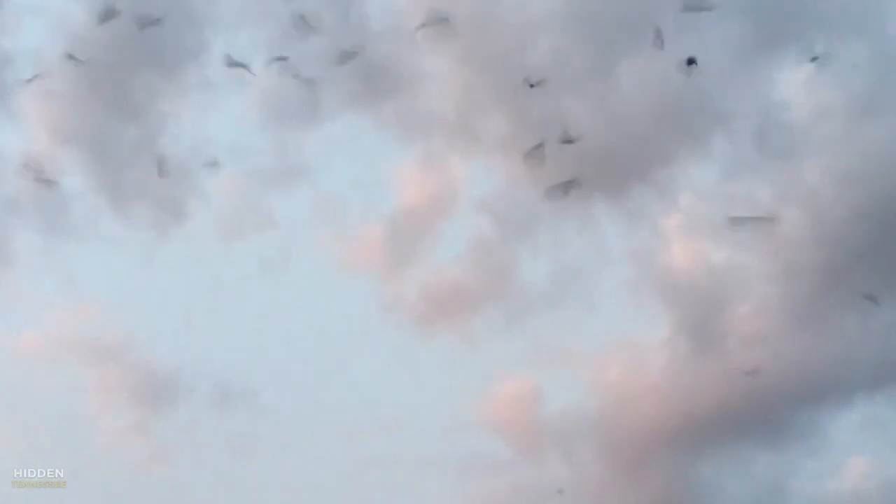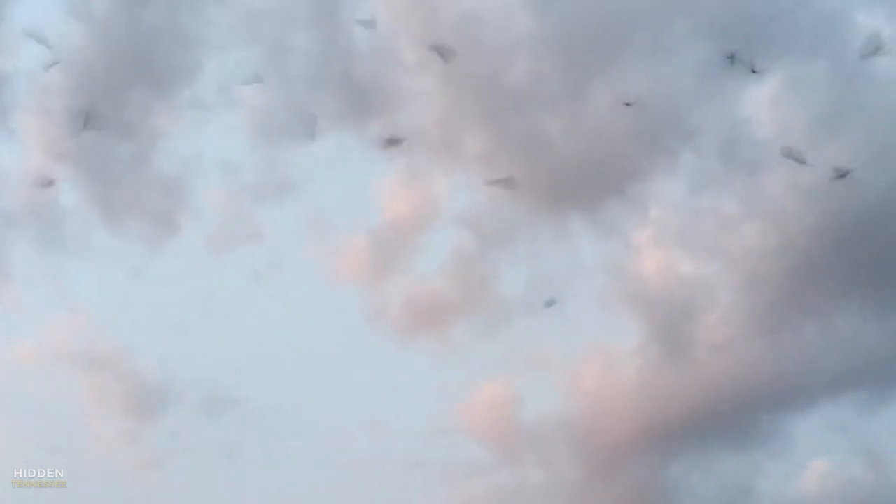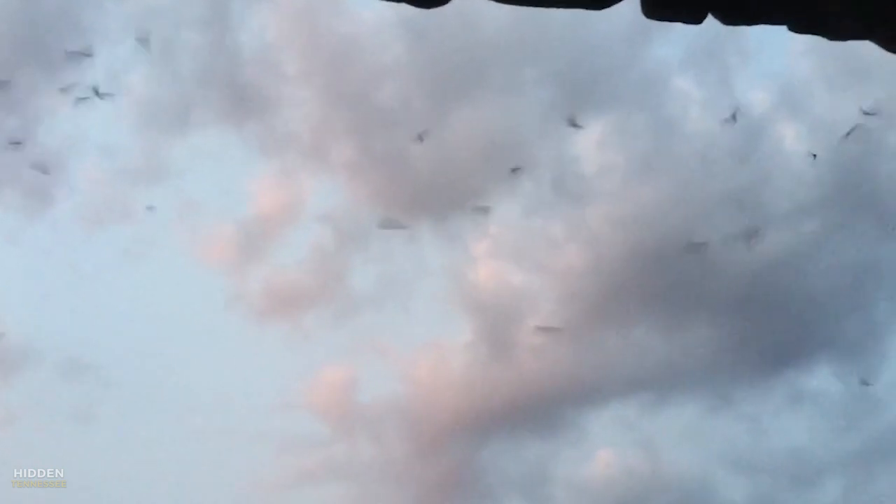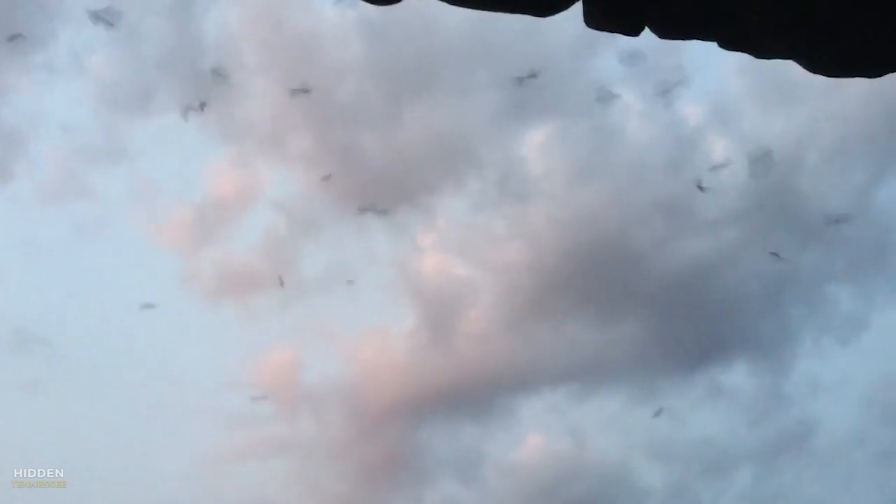The front part of the cave has this beautiful high dome in it, and that is what our federally endangered gray bats love for the summertime when they're having their babies. They are attracted to warm caves with this high dome area where they can have their babies, keep them at the right temperature, right humidity, and where they can cluster together.